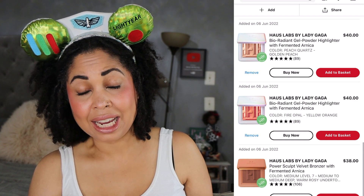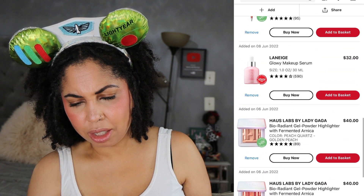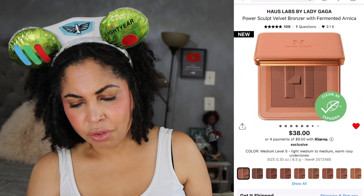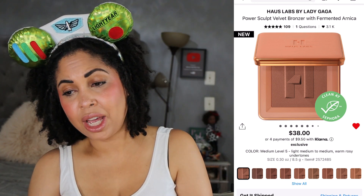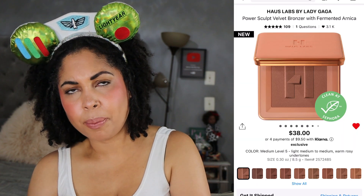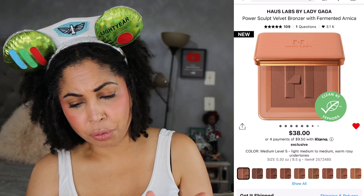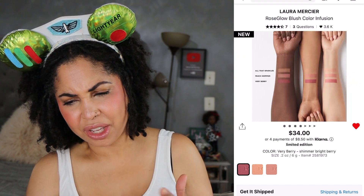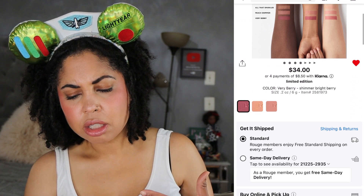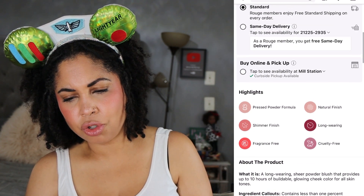I was looking at a House Labs bronzer — Medium 5 is the one I kind of want because it has a rosy undertone. I'm curious about what that would look like because I like the brown blush situation. I'm wondering if I want that or do I go ahead with the Paradise Glow by Pat McGrath. I don't think those blushes are going to sell out so I have some time to think. I was also looking at the Laura Mercier Rose Rose Glow Blush Color Infusion — I don't need this. I have blushes by Hourglass and I think this is almost the same type of situation with a rose glow pearl blend that gives you a nice shimmer without glitter.